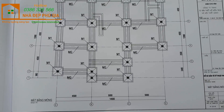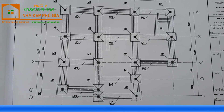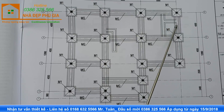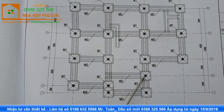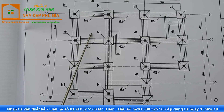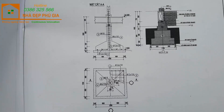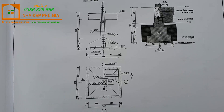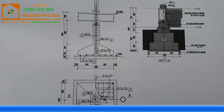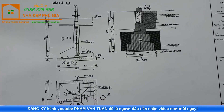Đây là sơ đồ mặt bằng móng. Với sơ đồ này, các bạn nhìn thấy móng cốc - xây dựng trên nền đất cứng, chúng tôi sử dụng phương pháp móng cốc. Đây là khu vực sảnh hiên, khu vực phòng khách và phòng thờ, phòng ngủ số 1, 2, 3, 4, khu vực bếp và nhà vệ sinh. Mặt cắt móng quy định sử dụng thép đai phi 6, đan A100, thép phi 10 A150, thép phi 18 - có hết mặt cắt móng.